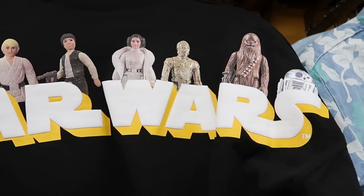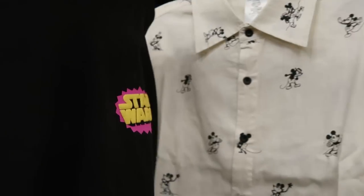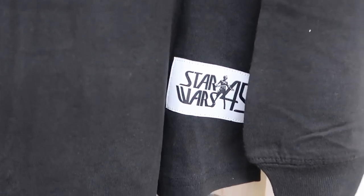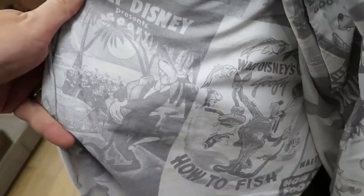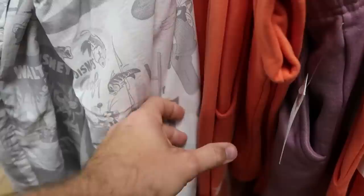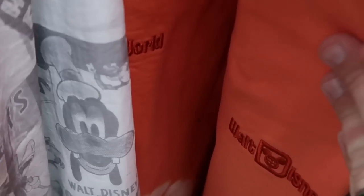An awesome Star Wars spirit jersey that says 'collect them all' with all the original Star Wars action figures on the back — $29.99, with retro Star Wars on the front and a Star Wars 45 patch. Checking sweatpants: one that says 'Walt Disney's Goofy' with Goofy fishing and serving food, labeled Olympic Champion — $24.99 from $50. Another nice pair with Mickey embroidered at the bottom in a swirl pattern, embroidered 'Walt Disney World' — $34.99 from $60.